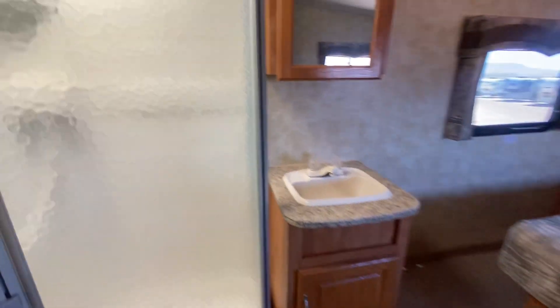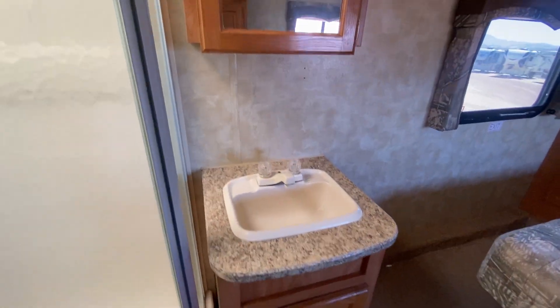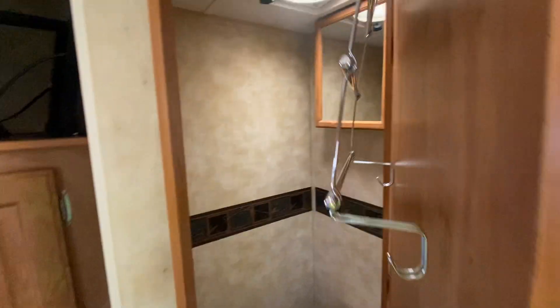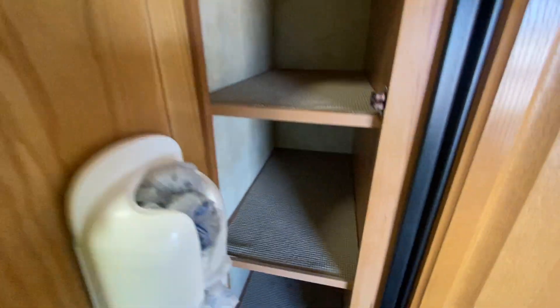And then you come up into the master. You're going to have a nice shower right there, a little sink, a front little area for a walk-around bed, a TV, and a nice little area for a bathtub or bathroom — toilet. You've got some nice storage here too, which is great.